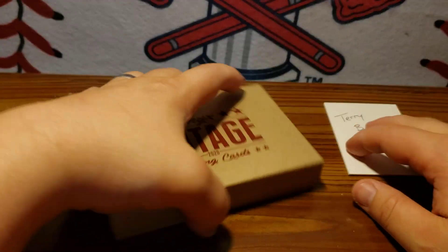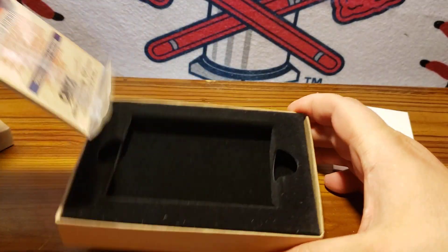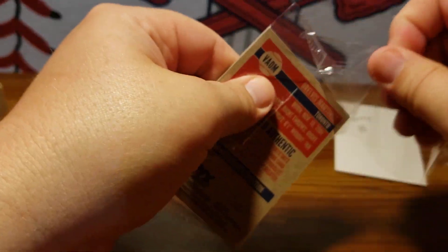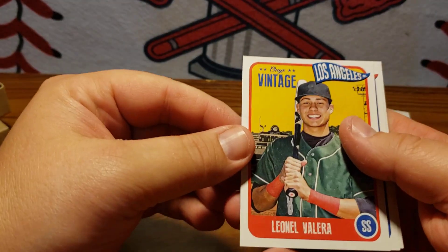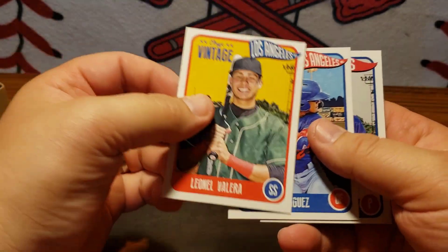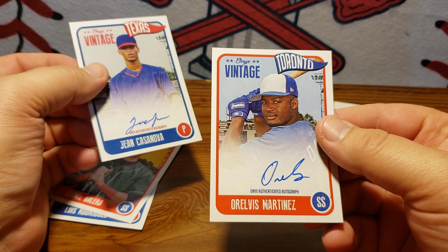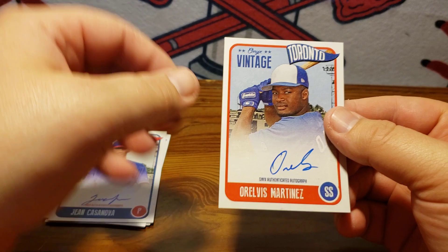Alright, so let's open it up and see what we got for Terry. This is one of his first boxes — nice little protective boxes that come in there. So we got a Liganello Valera, Luis Rodriguez. Our first autograph is a Gene Casanova, blue, out of 200. And our last one is Aurelievs, or Elvis Martinez, and that is also out of 200, blue autograph.